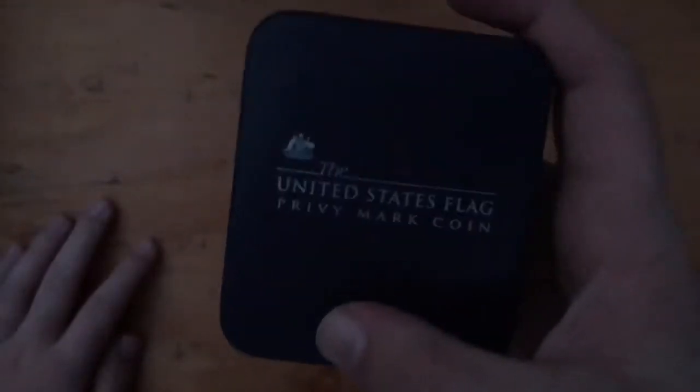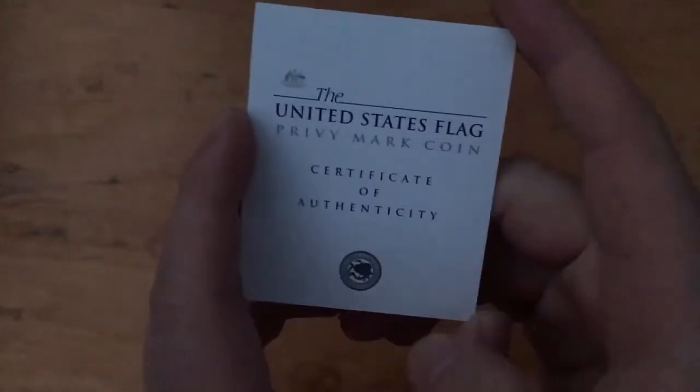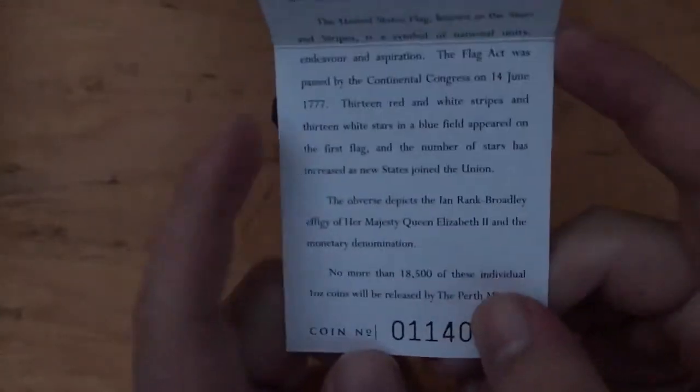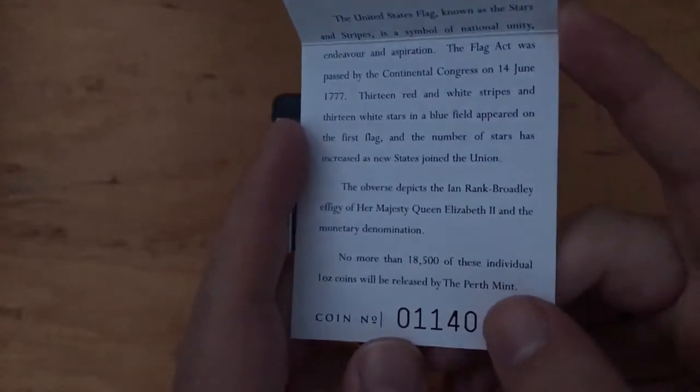This is what it came in — it's a white little box that tells you the coin. It's 'Feast of the Dream,' has a serial code and another serial code, and it's like another COA right there on the box. Here is the coin itself in this package — the United States flag privy marked coin. Here is the COA for it. Looking at the COA, it's from the Perth Mint with some information about the United States and the flag. The max number is 18,500 of these coins released, and this coin number is 1,140.